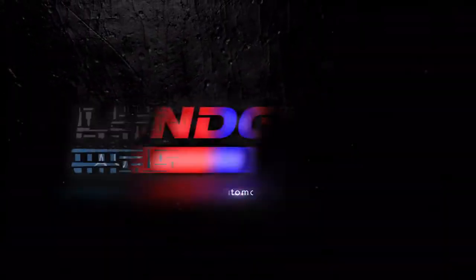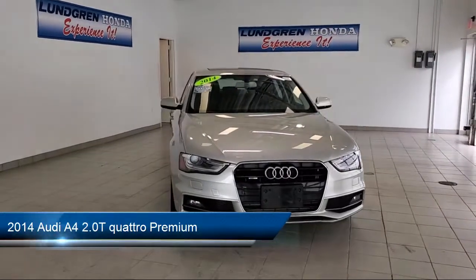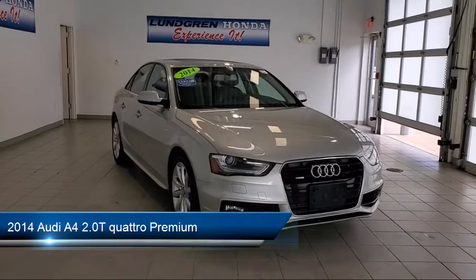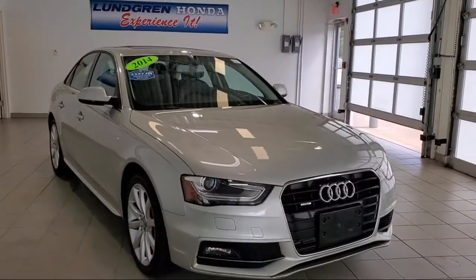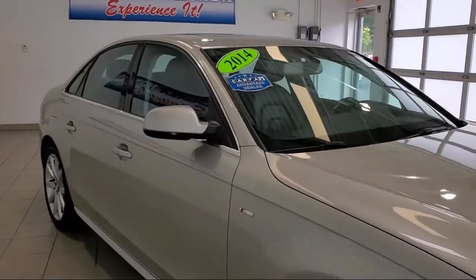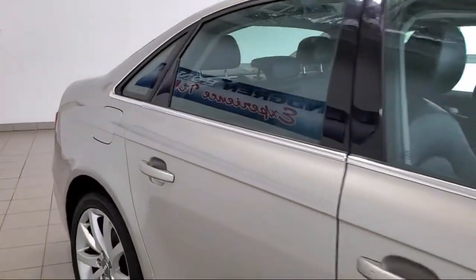Welcome to the Lundgren Automotive Group. Here's a look at another one of our pre-owned vehicles from our huge selection. It comes equipped with braking assist, stability control, driver information system, traction control, cruise control, fog lights, tire pressure monitoring system, air filtration, radio data system, and much more.